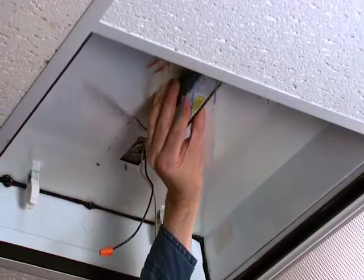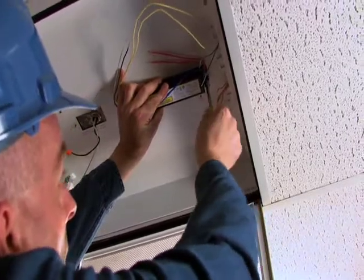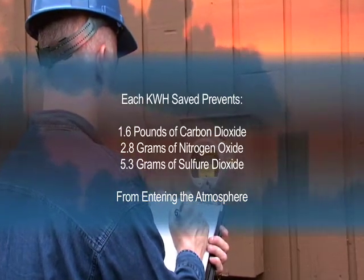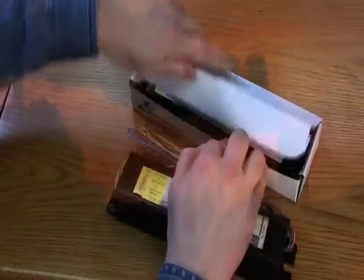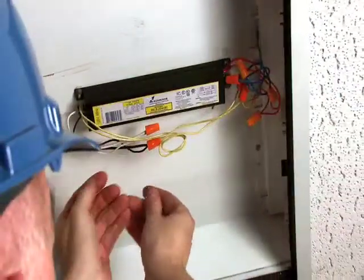T12 electronic ballasts use significantly less energy than comparable magnetic units, and the EPA has determined that for every kilowatt hour of energy that we save, we can reduce the pollutants that increase the effects of global warming, acid rain, smog, and greenhouse gases.